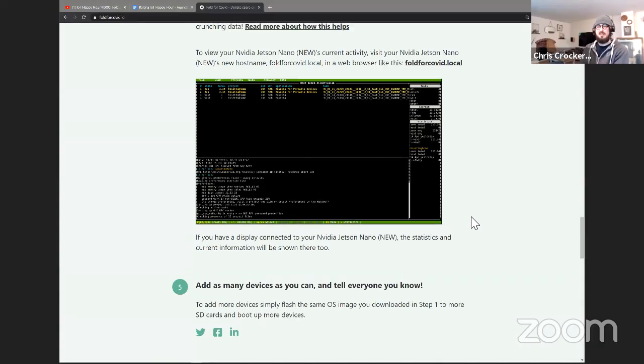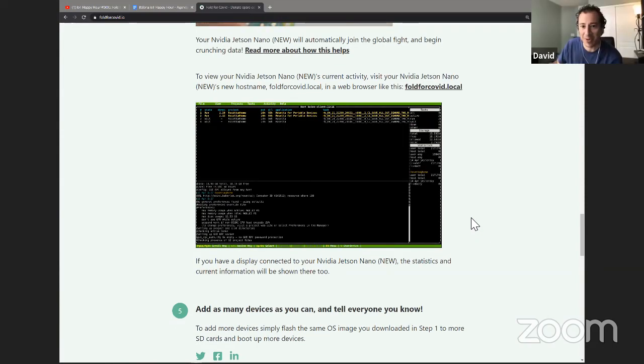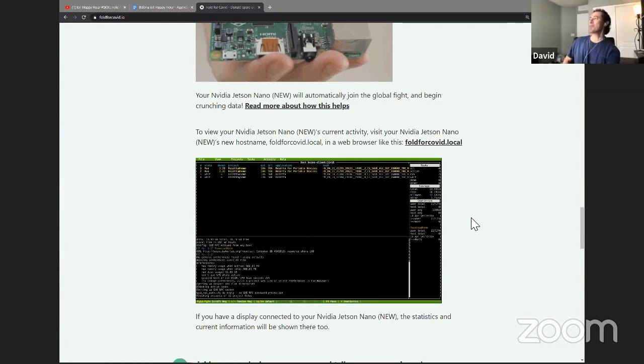Is the Jetson Nano using the GPU or solely the CPU? Unfortunately, Rosetta is a CPU-only project — we're not taking advantage of the GPU on the Jetson Nano. Phil finishes flashing first. Depending on your device, as you boot it up it might take a couple of minutes to load up and connect.